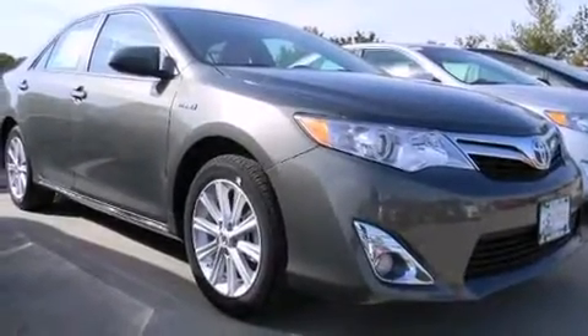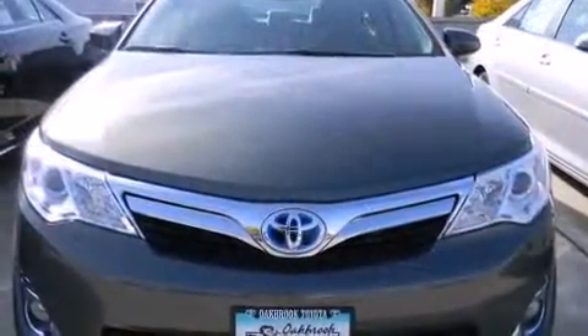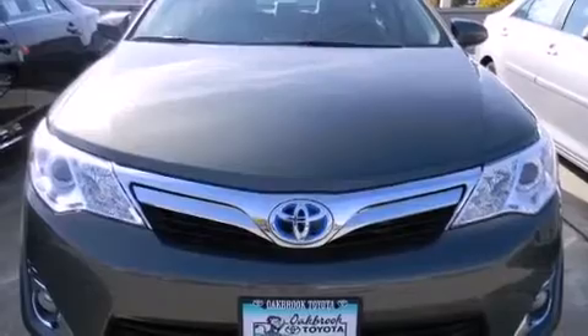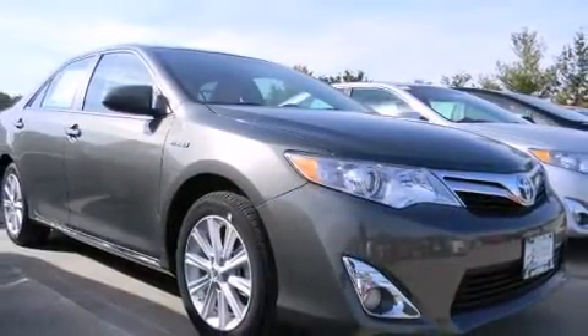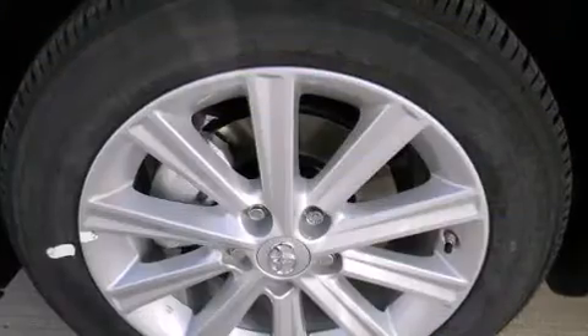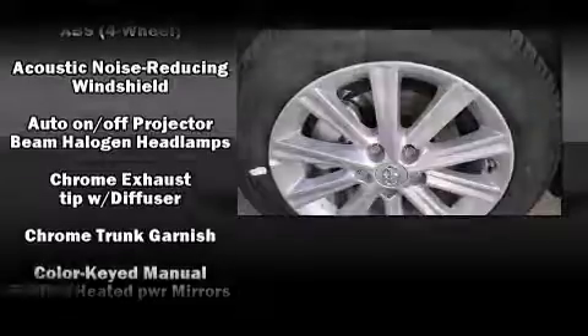All of the premium features expected of a Toyota are offered, including a trip computer, an outside temperature display, remote keyless entry, and one-touch window functionality. Premium sound drives six speakers, providing you and your passengers a sensational audio experience.